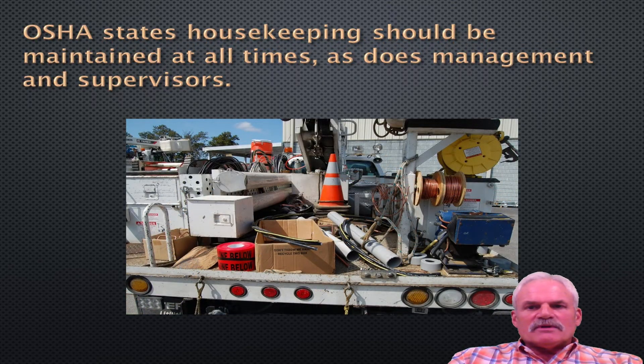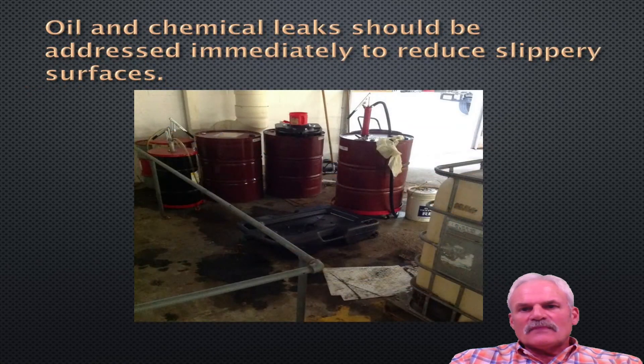OSHA states housekeeping should be maintained at all times, as should management and supervisors. This is a poor truck to be working from. Oil and chemical leaks should be addressed immediately to reduce slipping on surfaces. You've got an oil drum that you're ready to pump — it should be in a vat to contain any loose oil. Oil dry should be in place for any spills left out from the empty drum.